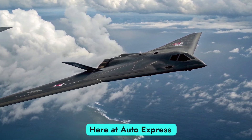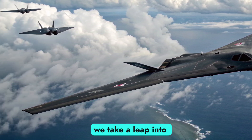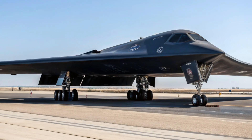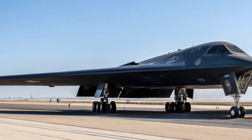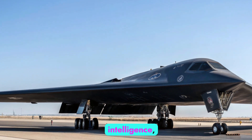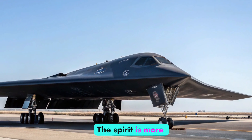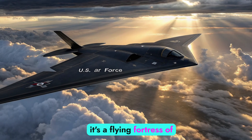Here at Auto Express Review, we usually cover bikes, cars, and road beasts. But sometimes we take a leap into the sky to explore the real machines that rule the world. And the 2025 Northrop B-2 Spirit still sits on top. With enhanced stealth, artificial intelligence, advanced weaponry, and undetectable presence, the Spirit is more relevant than ever. It's not just a bomber — it's a flying fortress of the future.